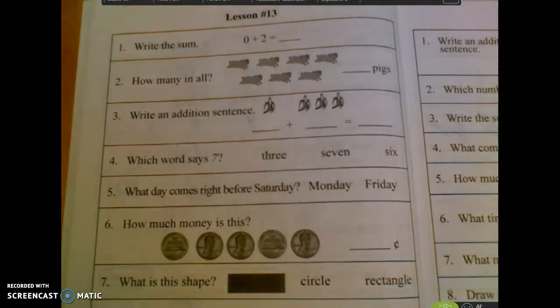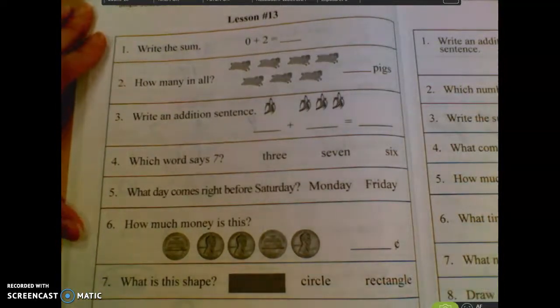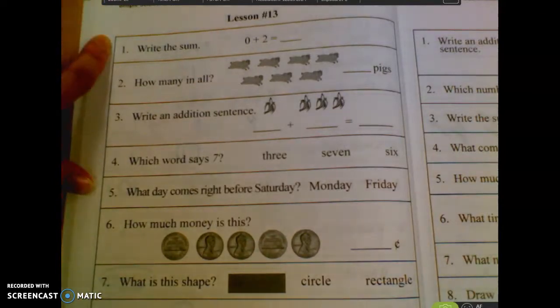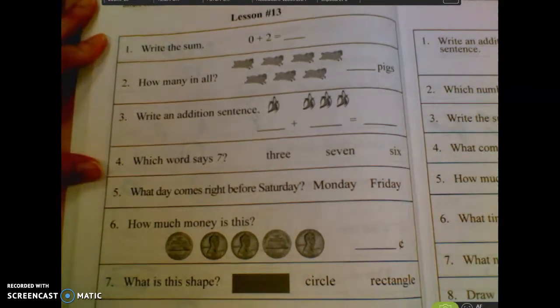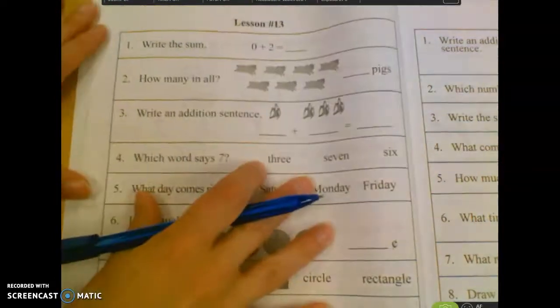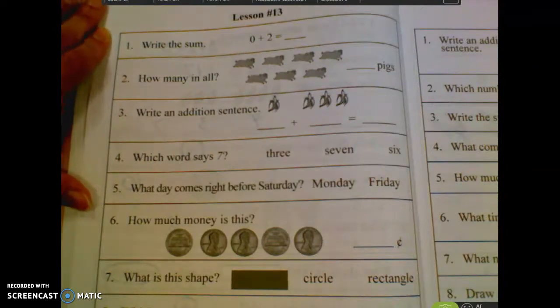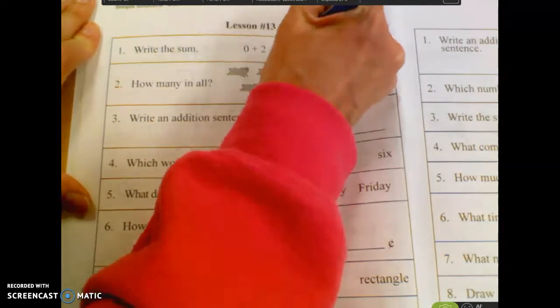In our morning work today, we are starting on lesson number 13 for Simple Solutions. Number one says to find the sum. What is the sum of zero plus two? Remember, the sum is the answer to an addition equation. Two. If you have zero things and you add two, now you have two things.